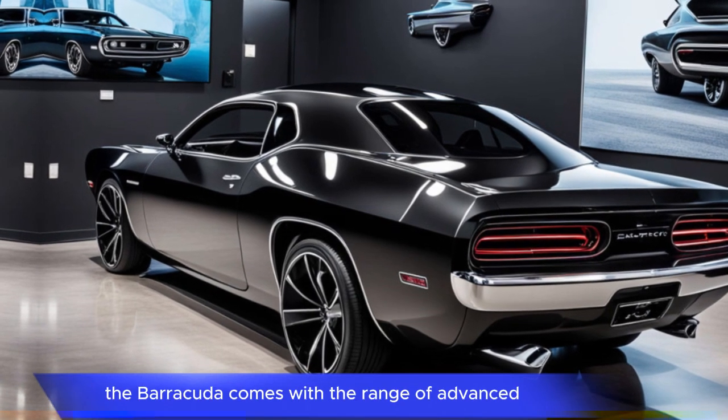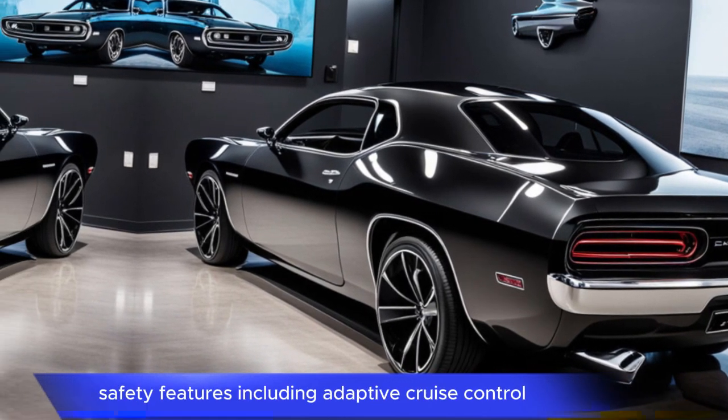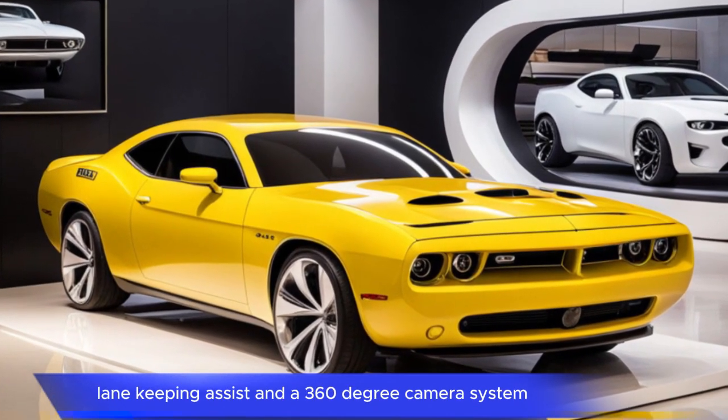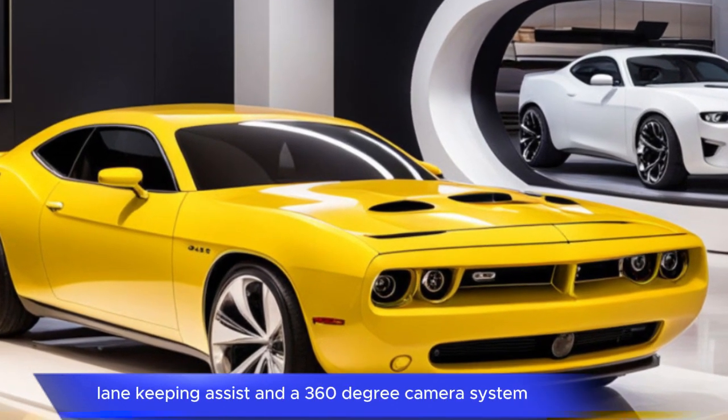Cutting-edge safety. The Barracuda comes with a range of advanced safety features, including adaptive cruise control, lane-keeping assist, and a 360-degree camera system.